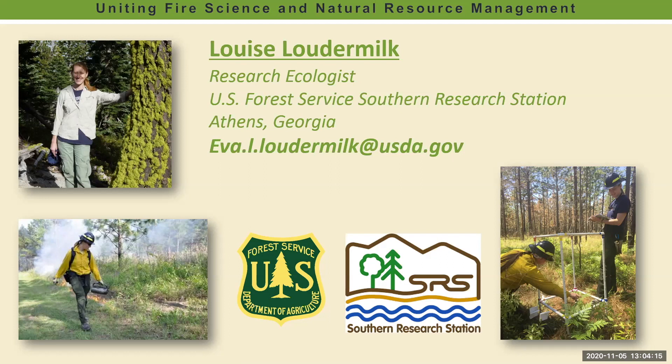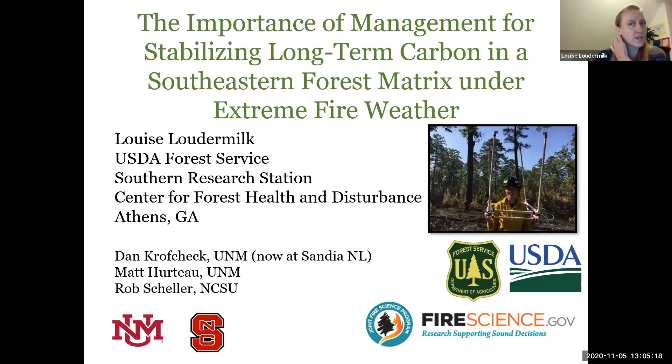The work she presents today illustrates her goal to provide insight into how on-the-ground management today benefits landscape-scale projections of ecosystem stability into the future. Welcome, Louise — really excited to have you with us today.